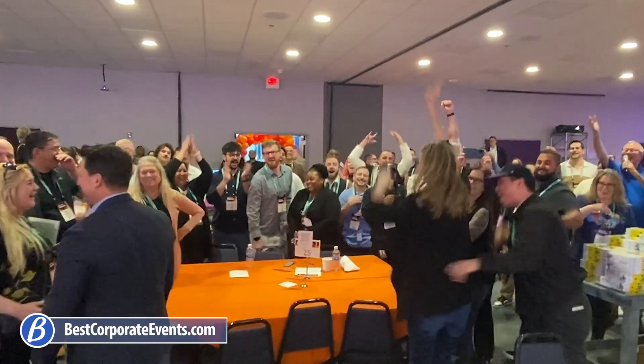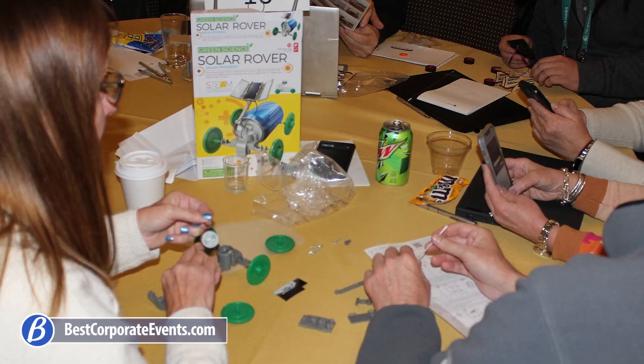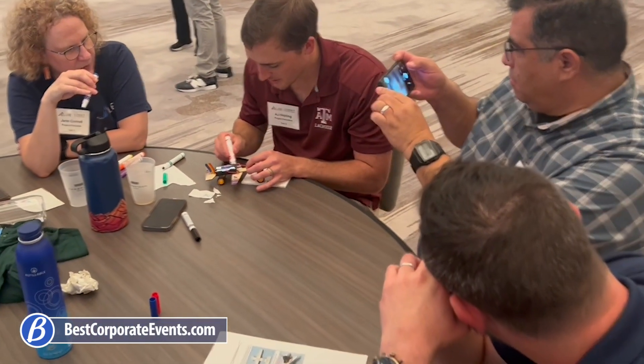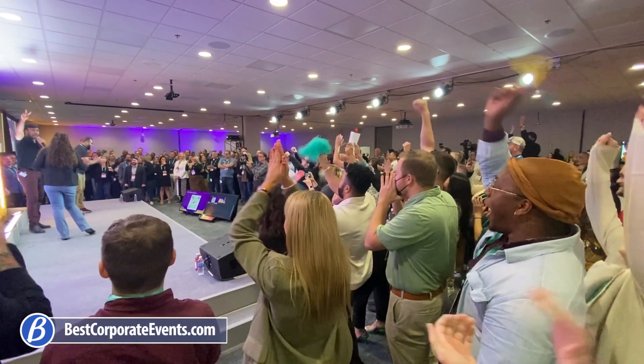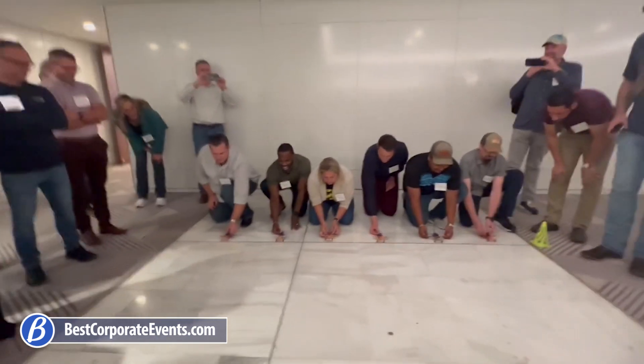Each kit will have three complete Earth, Wind and Solar STEM projects and will include all items needed. Each team will also have the fun of building a variety of solar and battery powered models and testing them in a fun competition. Here we go — three, two, one, go!